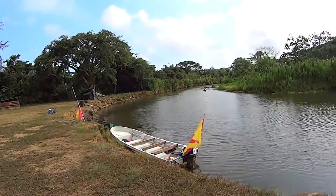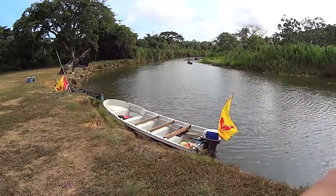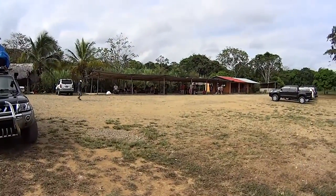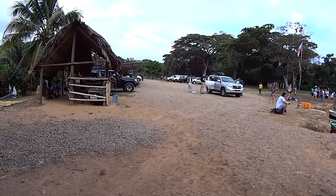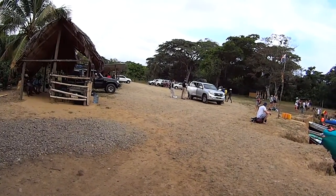People that go to the San Blas Islands take a boat here to the islands. All of these people are waiting for it. As you can see, there's a bunch of transportation that brings you here — these are the ones that you pay $25 and they bring you here.